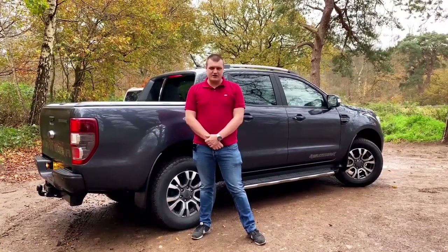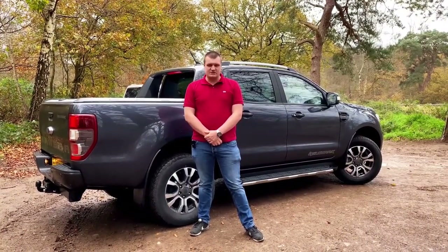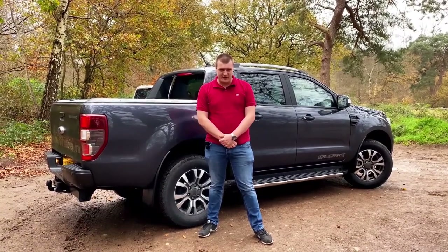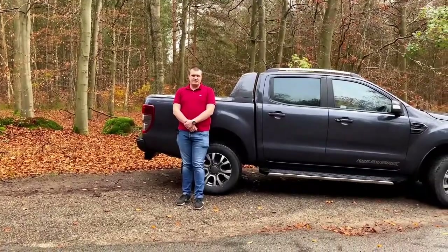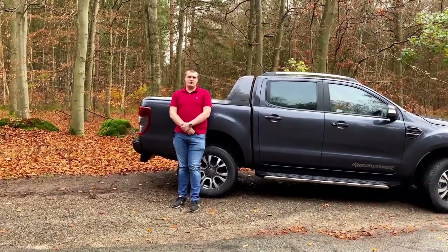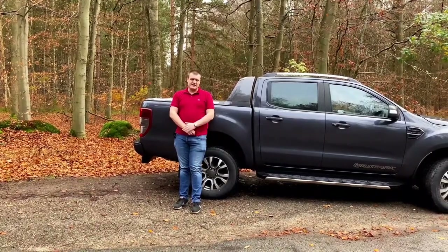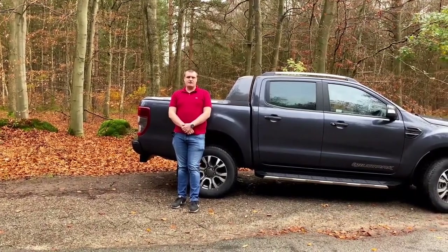First we have the XL, which comes with all three cab types and starts at £24,369 for the private buyer including VAT. Next up is the XLT, which rolls in at £28,701 and comes in single and super cab layout only. It comes with alloys as standard and an 8-inch infotainment screen over the XL.